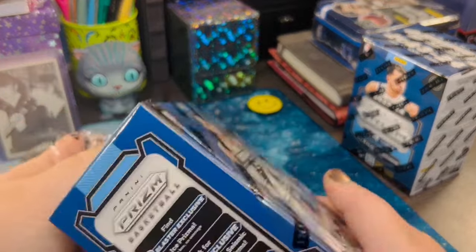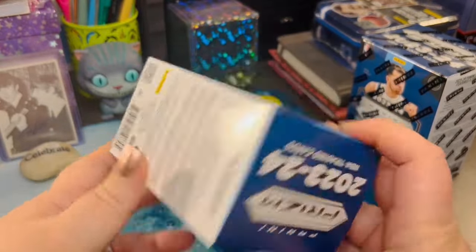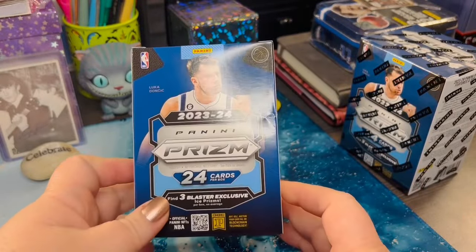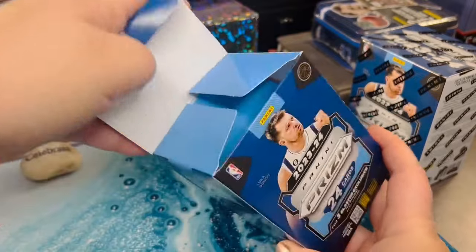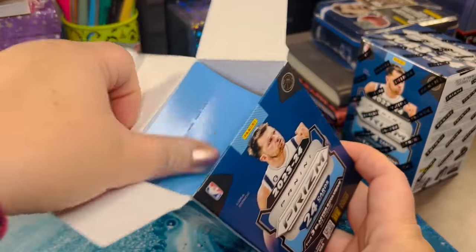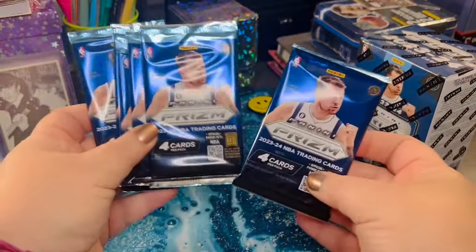We have the brand new Panini Prism 23-24 Blaster Box right here. This is going to be very exciting. As you can see, 24 cards per box. The one I'm opening first is my husband's, because he's so nice — he lets me open up his cards. And we've got 1, 2, 3, 4, 5, and 6 packs. 4 cards each.